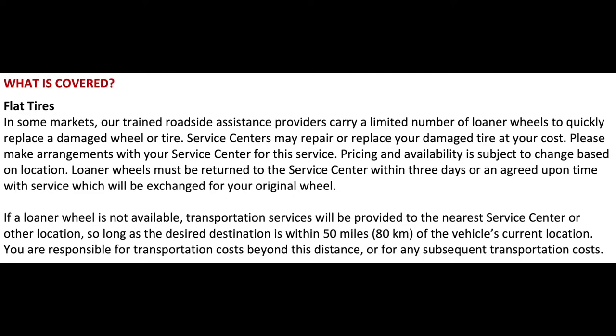Tesla Roadside Assistance is the best way to deal with a flat tire because they give you three options: they will tow you to the nearest Tesla service center or another tire shop within 50 miles; they will give you a loaner tire for a short period of time, which you eventually return at a Tesla service center; or they will give you a new tire on the spot. To be offered these options, your car has to be under warranty — four years or up to 50,000 miles, whichever comes first.